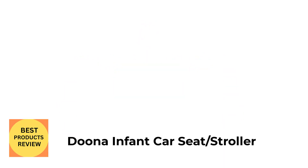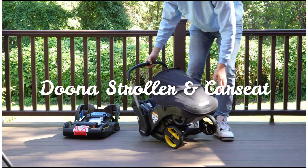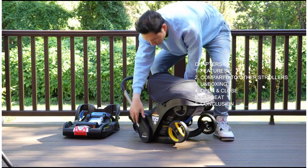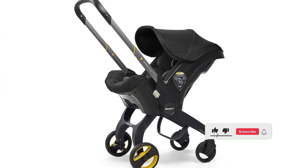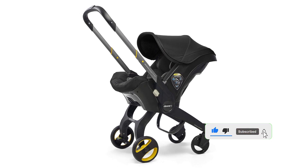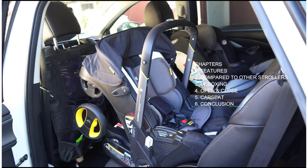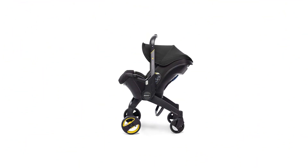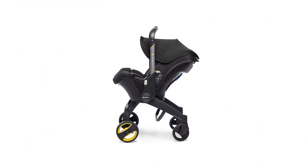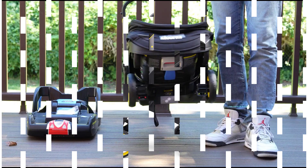Number 1: Duna Infant Car Seat Stroller. For parents on the go, you can't beat the flexibility and convenience of the Duna, which is actually a hybrid car seat and stroller that weighs just 16.5 pounds. Simply click a button and the Duna goes from a stroller to a car seat. The wheels fold in for car rides, then fold back out again to stroll. Use it on planes, trains and automobiles — this system works no matter where the wind takes you.